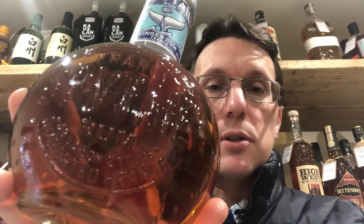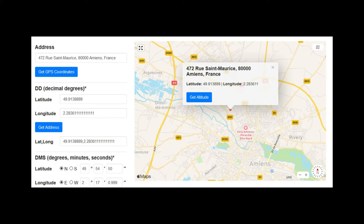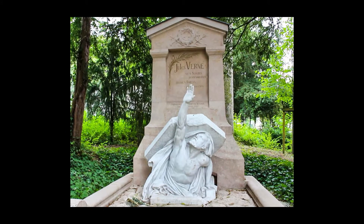Everything ties in beautifully. If you look closely at the bottle you can see embossed lettering and numbers - there's actually a set of coordinates: latitude/longitude 49°54'50" North, 2°17'01" East. If you put those into Google Maps it comes up with an address in Amiens, France, and it turns out that is a cemetery - the last resting place of Jules Verne. Everything links together, telling a story through the bottle design, which I think is really awesome.